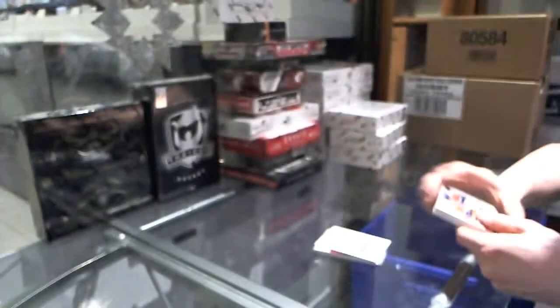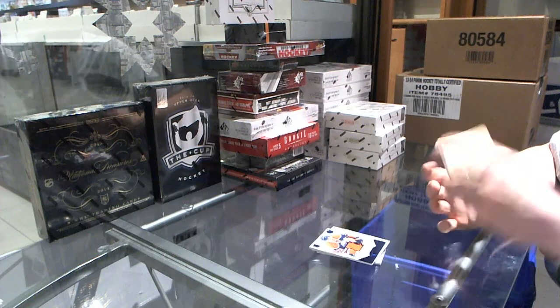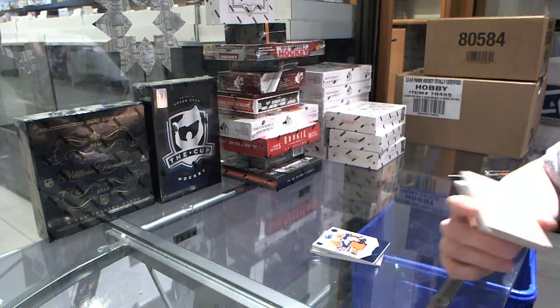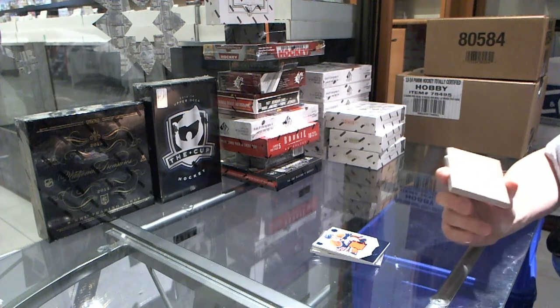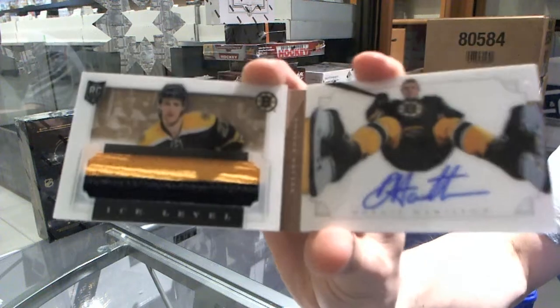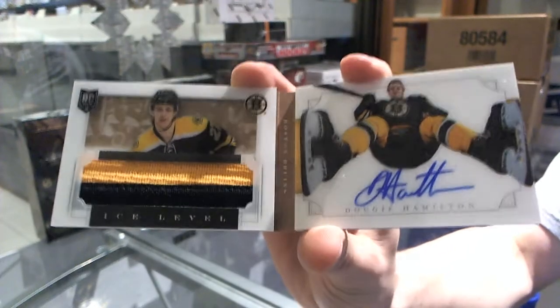And now we've got, speaking of the Bruins, an ice-level rookie jersey prime and auto booklet, number 6 of 10, Dougie Hamilton.